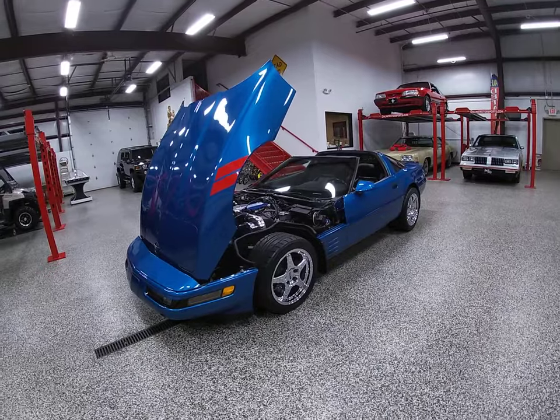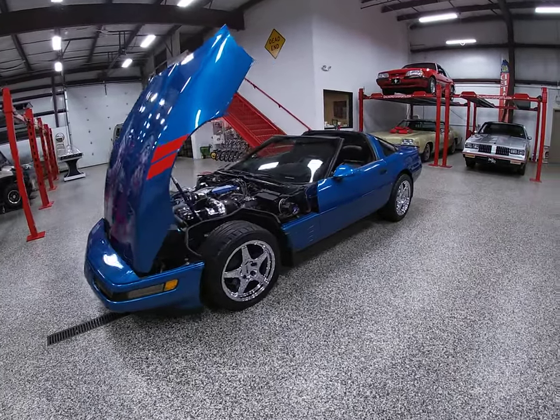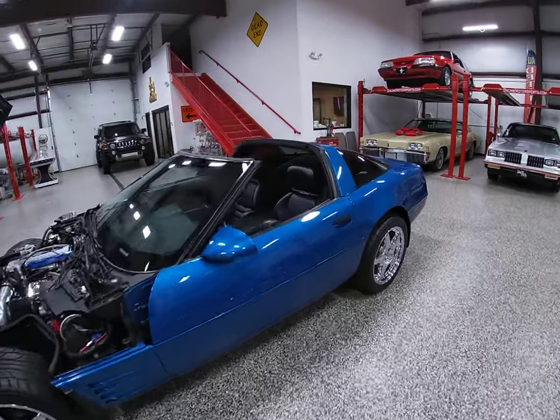It's presented in Medium Quasar Blue Metallic with black leather sport bucket seats, which are dual power.